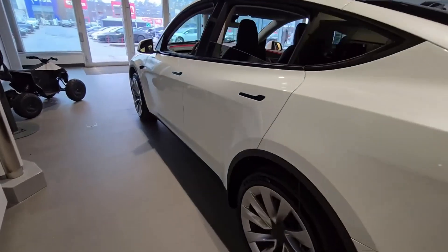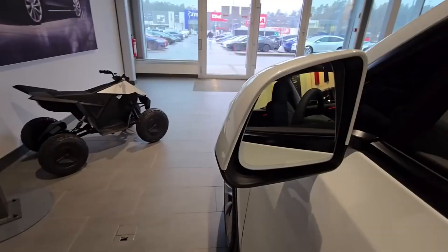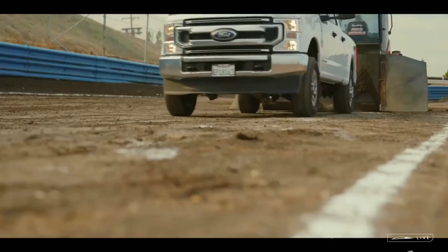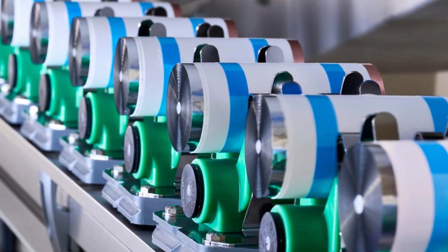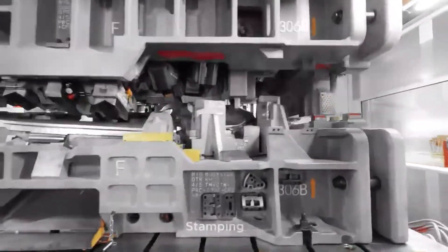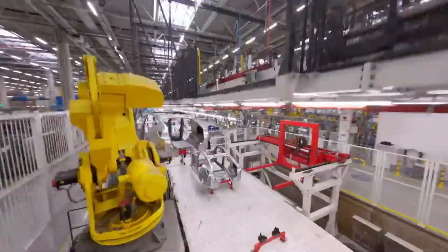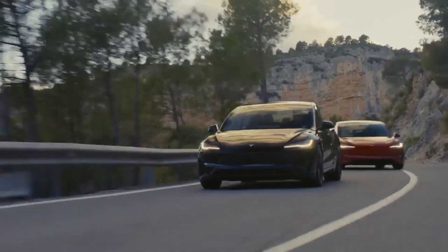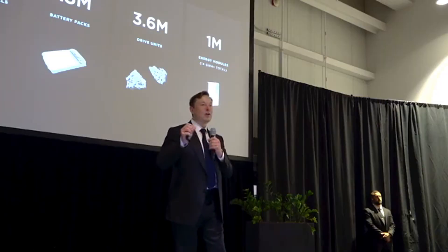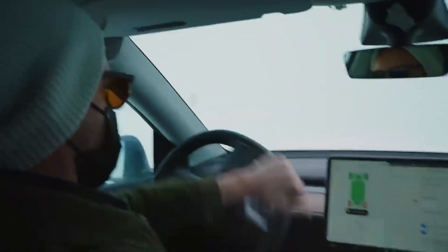Commercial fleets also reap the benefits. Companies that replace vehicles every three to five years get better prices at auctions, faster fleet renewals, and a stronger image among customers. Battery health, once a feared unknown, becomes a key factor in resale. With real data showing low degradation, the market begins to operate with greater transparency and confidence. Even the average consumer simply wanting a reliable everyday car benefits — they no longer need to wonder if they're buying a future problem disguised as a savings plan. With a consistent battery performance record, buying a used car becomes a rational and safe choice, opening the market to more people.